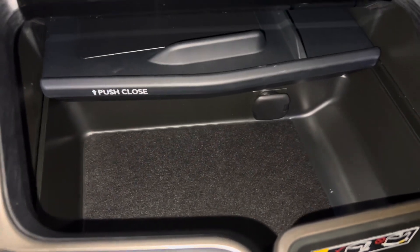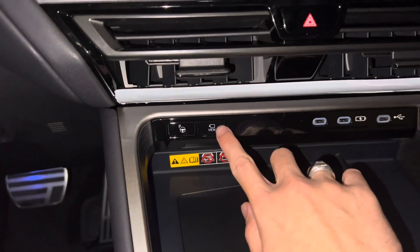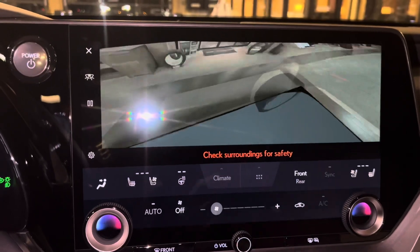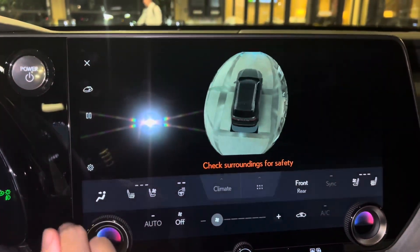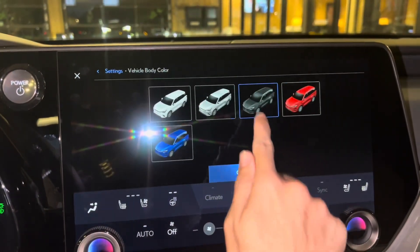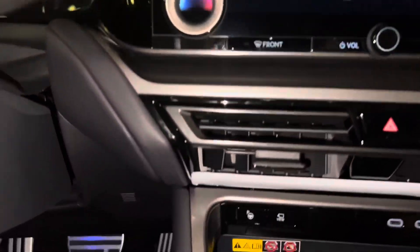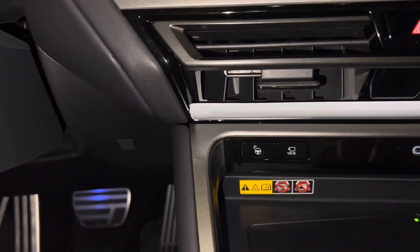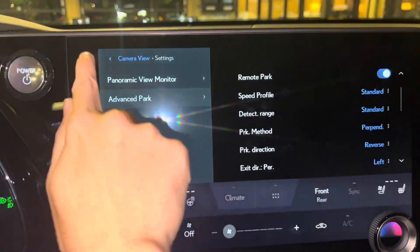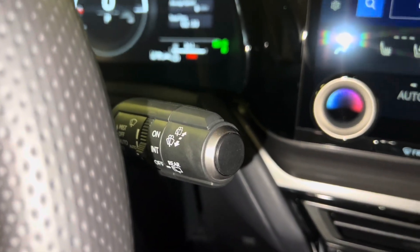Inside, we have storage with a 12-volt power outlet. Above that, we have our switch for our panoramic view monitor — this will display the surroundings of the vehicle, as well as our bird's eye view camera. We can also customize the vehicle body color. Next to that, we have our advanced remote parking package. Above that, we have our automatic windshield wipers.